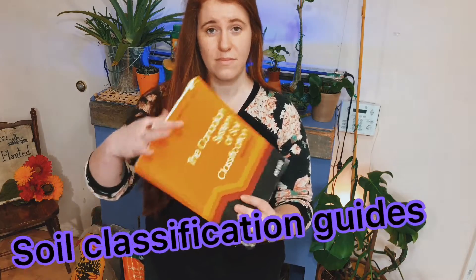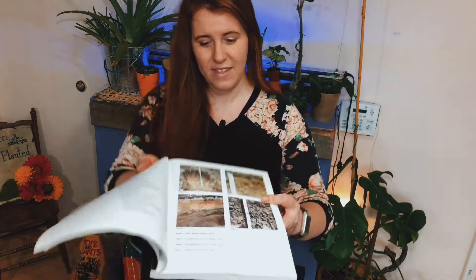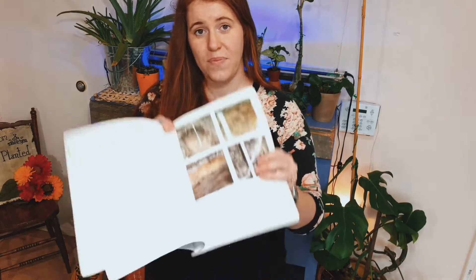One of the main tools a soil scientist uses is this book - every country has one. Inside, it gives you ways of identifying soil. When we can identify the parent material, we can identify what will and won't grow in that area. The only real way to identify your soil profile is to dig a pit. I'm going to take you out to the field to show you a really good example close to my home.